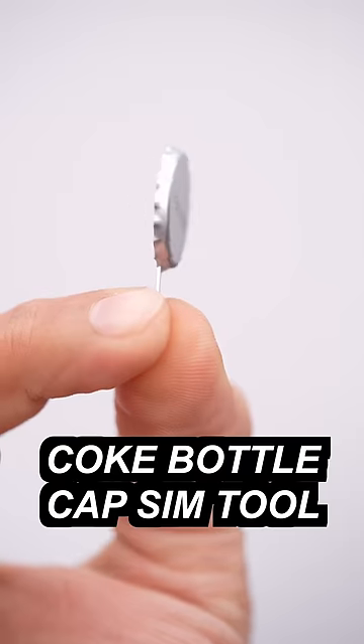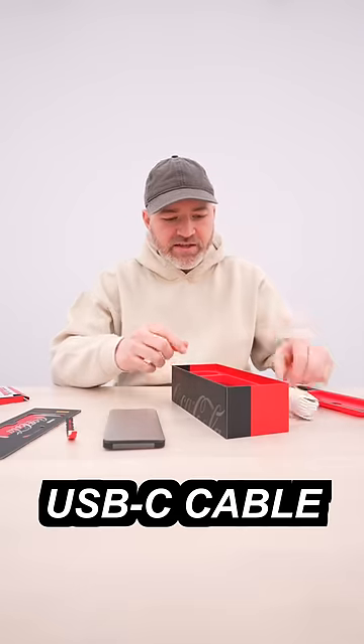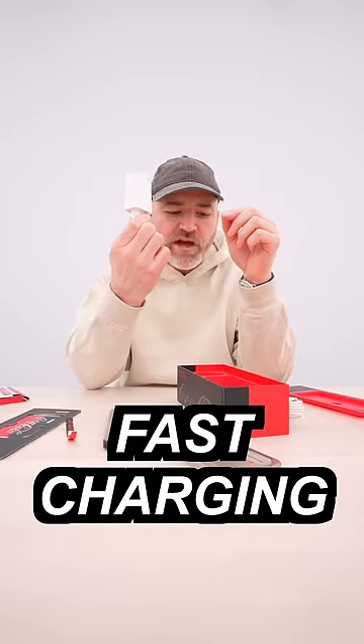And look at this: Coke bottle cap, SIM tool, USB-C cable, semi-transparent case, fast charger. Woo!